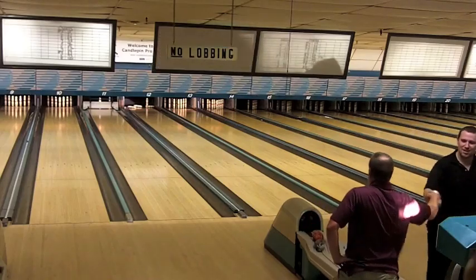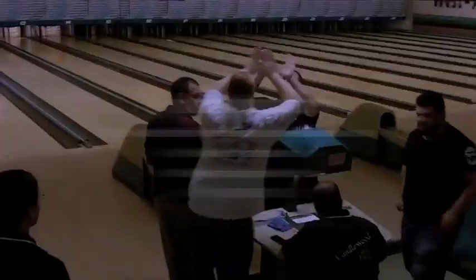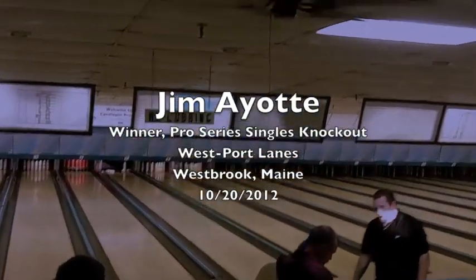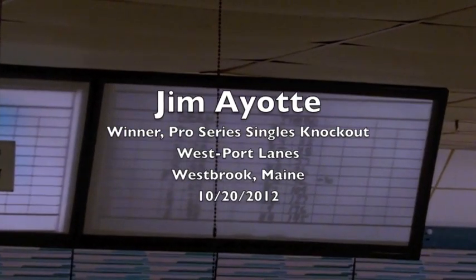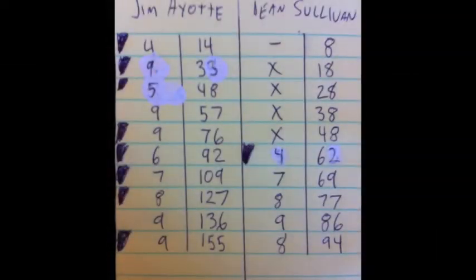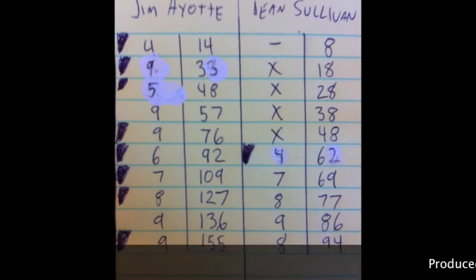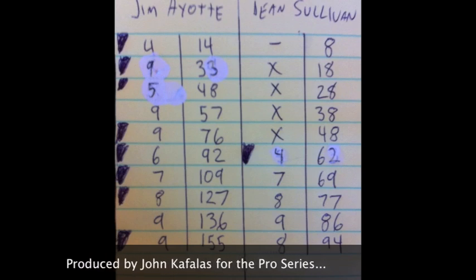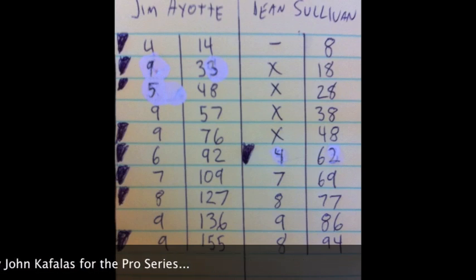Jim Ayotte finishes with a 155 game, and congratulations go to Jim from the crowd and the other bowlers. Jim is the winner of this Pro Series tournament in Westbrook, Maine. Looking at the final score, you can see Jim with eight spares in the match and a 155 game overall — he really ran away with this final. We'll see you next month after Worlds. The next event in the Pro Series is November 18th, a doubles knockout at Lucky Strike Lanes in Lynn, Massachusetts.